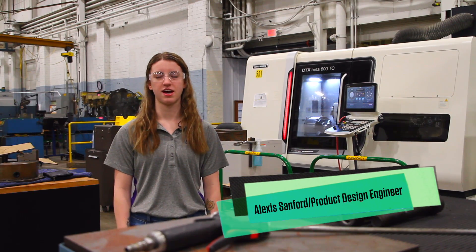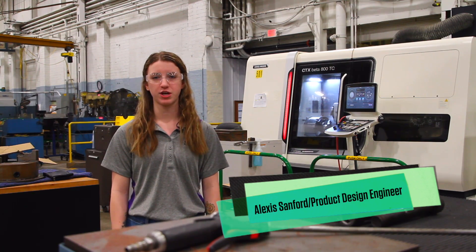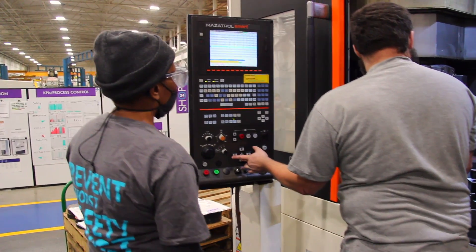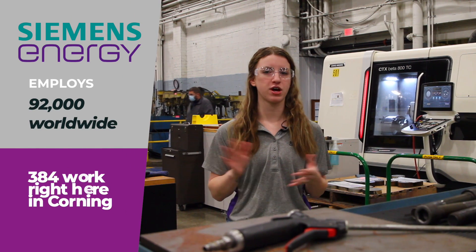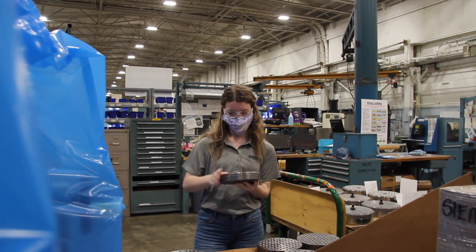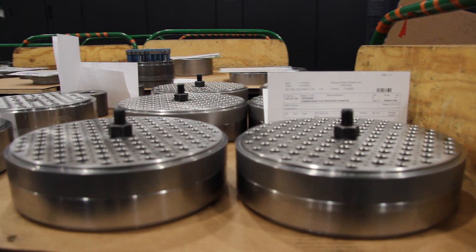I'm Alexis Sanford, a product design engineer for Siemens Energy, and I work in the valve department. My company makes gas compressors — big machines that would make the gas that heats your home, compress air that you could use to fill your tires in your car or your bike or something. My part in that is I make the valves that go in the big machines.